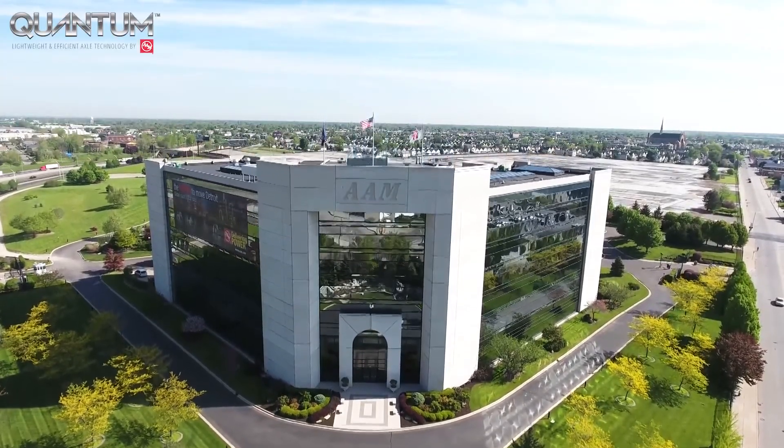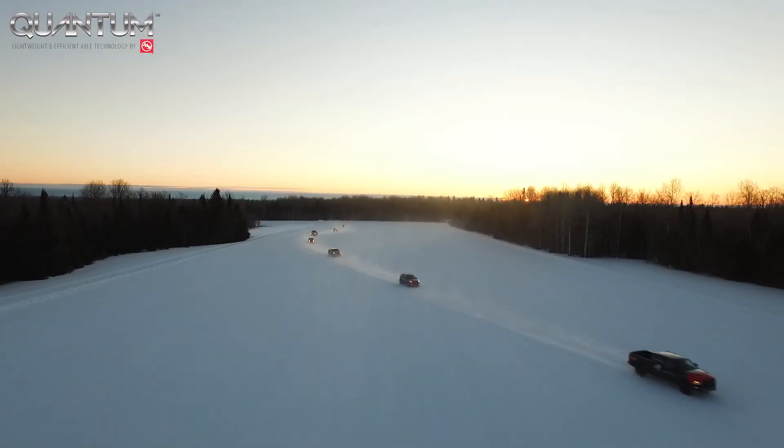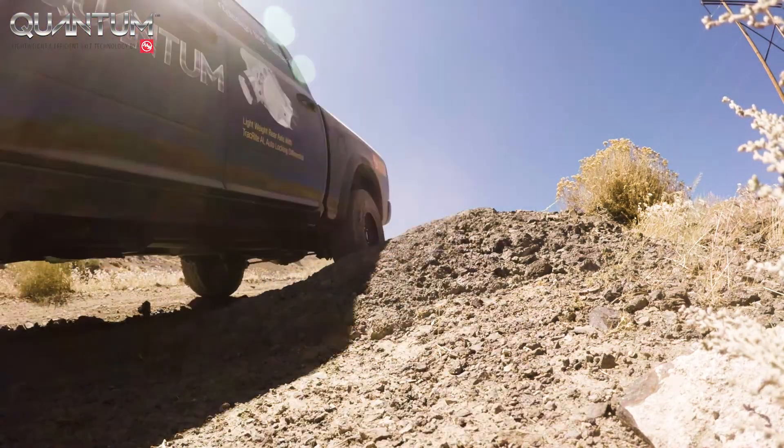At AAM, we deliver power. We've spent the last 20 years dedicated to making vehicles lighter, smarter, stronger, and more efficient.